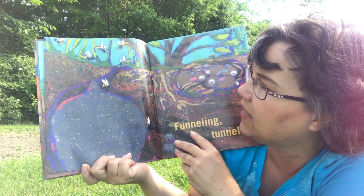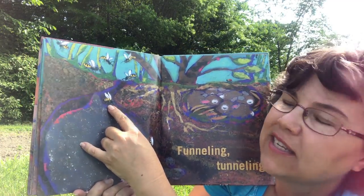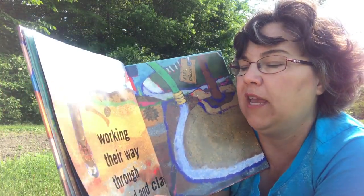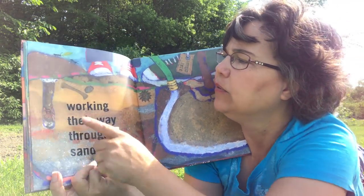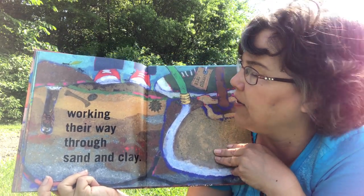Funneling, tunneling. Look at that — that looks like some kind of bees or stingy things under there doing something. Working their way through sand and clay. There's a spider and it's down in a hole. Here's some water going down again.